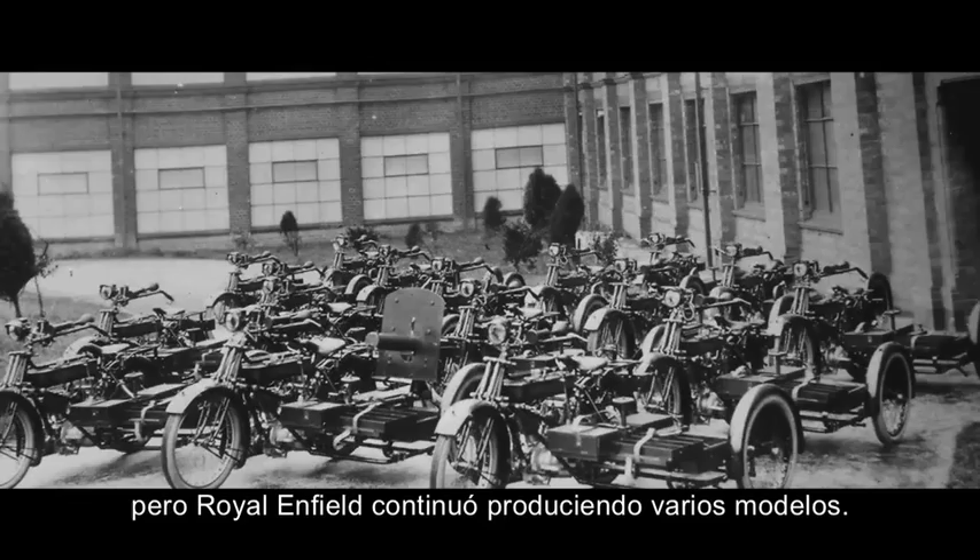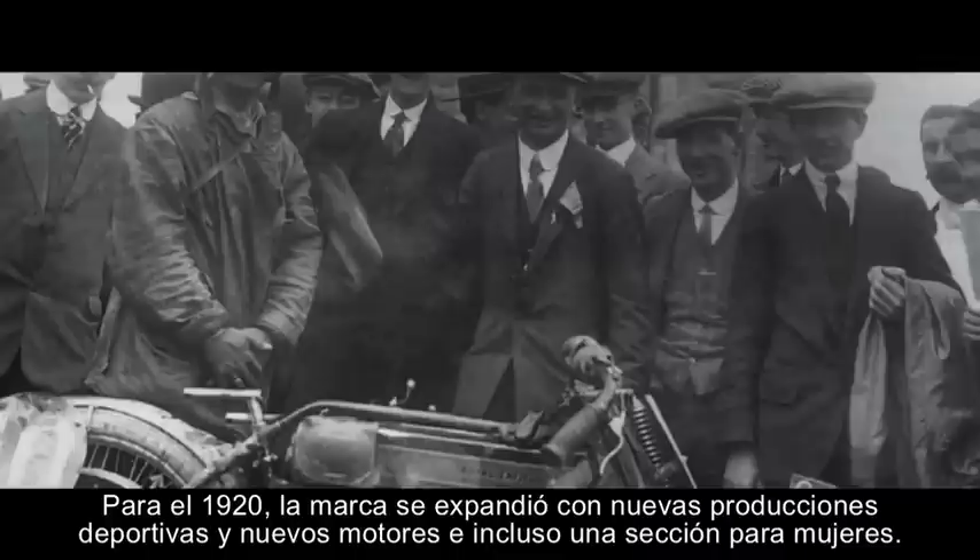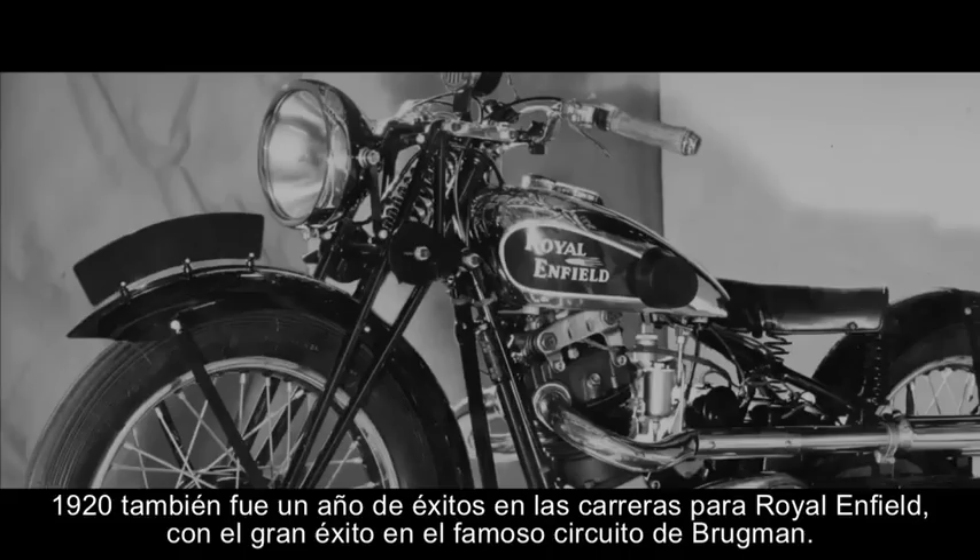World War I saw civilian motorcycle production stop, but Royal Enfield still produced a number of bikes. By the 1920s, the range had expanded to include sports models, V-twin machines, and even an open-frame ladies bike. The 1920s also saw Enfield's greatest racing successes at the famed Brooklands circuit and the Isle of Man TT.